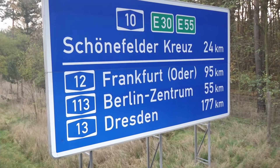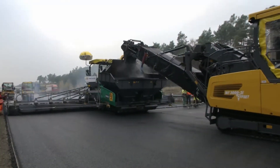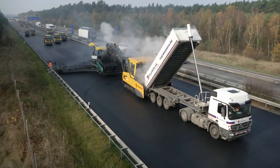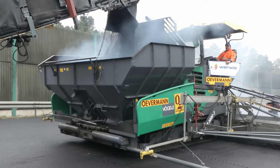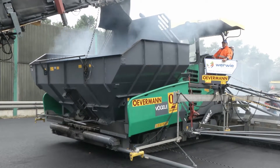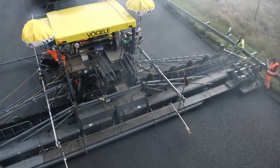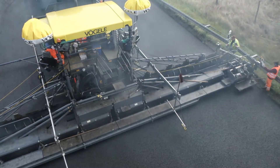With a total length of 196 km, the A10 around Berlin is the longest motorway ring in Europe. Traffic is heavy on this peripheral ring around the German capital, and the stresses are correspondingly high. In November 2014, the Övermann company in Mittenwald won the contract to rehabilitate a three-lane section of the motorway. The binder and surface courses had to be replaced over a 4.2 km stretch leading up to the Schönefelder Kreuz junction.